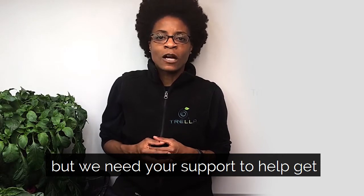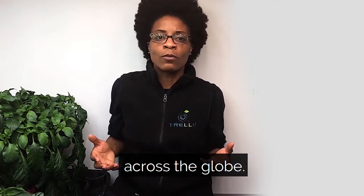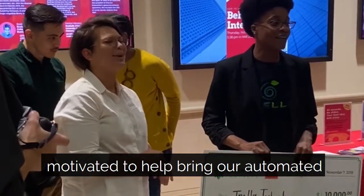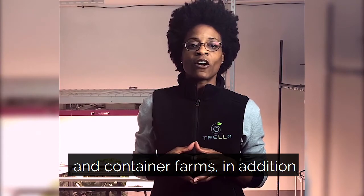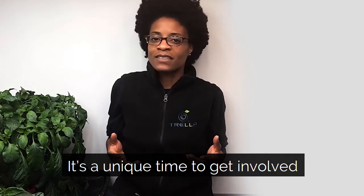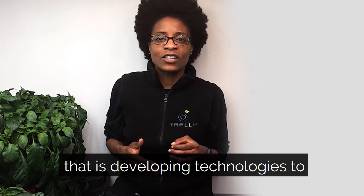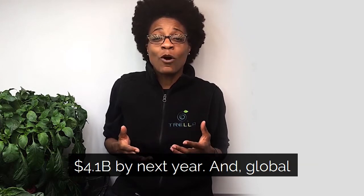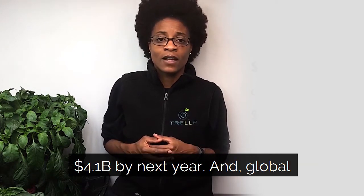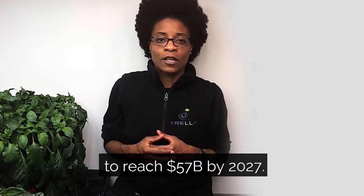But we need your support to help get more Trella units developed and into home and commercial grows across the globe. We hope you will be energized and motivated to help bring our automated plant training technology to urban and container farms in addition to cannabis cultivators. It's a unique time to get involved in a forward-thinking business developing technologies to support the vertical indoor farming industry, which is expected to reach $4.1 billion by next year. And global spending on cannabis is expected to reach $57 billion by 2027.